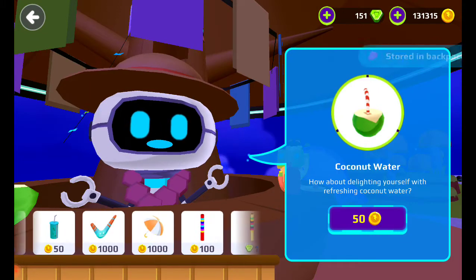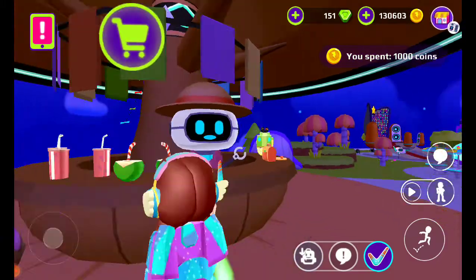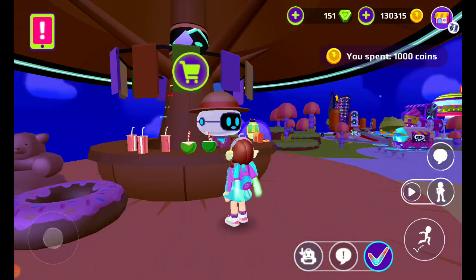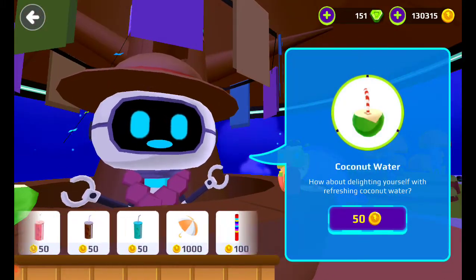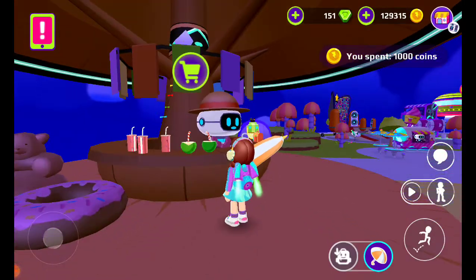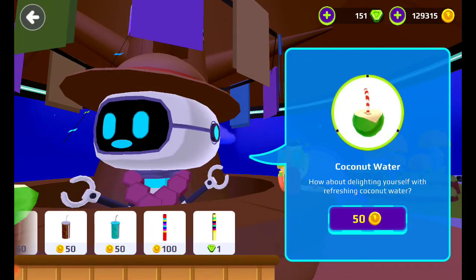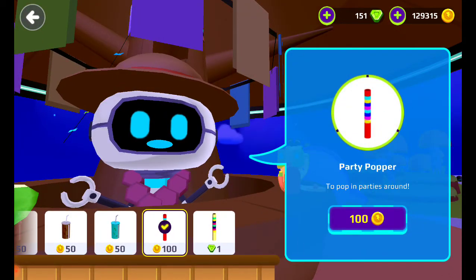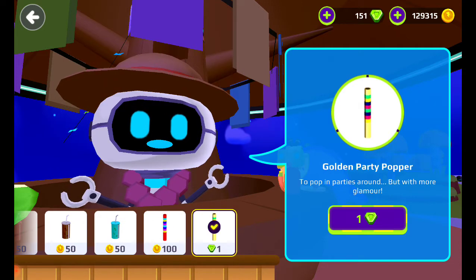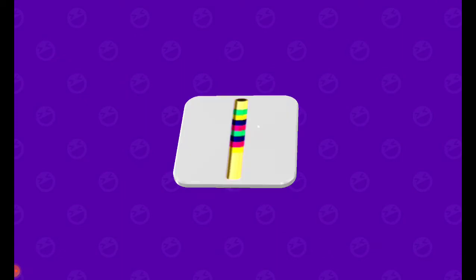And this - what do you call this - boomerang, okay get it. Oh my god it's 1000, it's expensive! And this is a yellow umbrella, that is expensive also. Over here we can always get it - we already have the party popper, but we'll get this one, the golden party popper. I always wanted this.